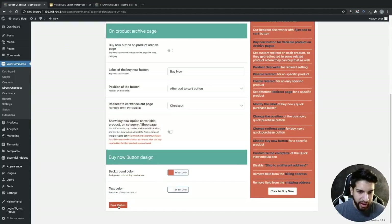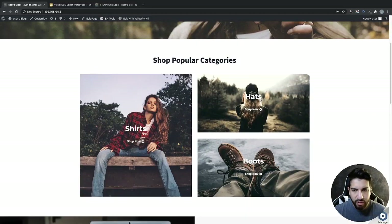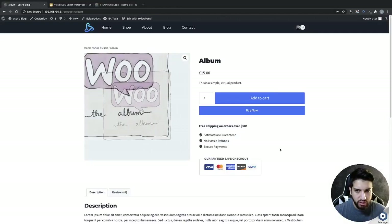Go ahead and enable your Buy Now button, then save the option. You also have the option to change the background color of your Buy Now button, though that depends on your WordPress theme as well — it might affect how the button looks.